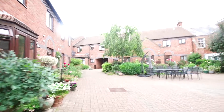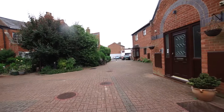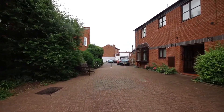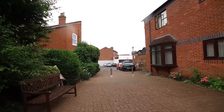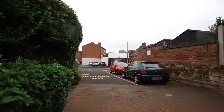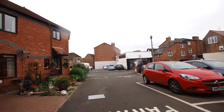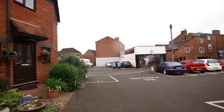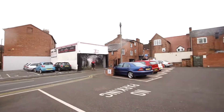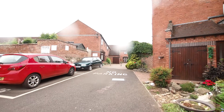There's access there to Priory Road, and then this takes you to the large car parking area. There isn't a space allocated to each flat because a good number of the residents don't have vehicles, but there's usually enough parking for you to arrive home and find a space. It is operated on a first come, first served basis, and as you can see there's a good number of parking spaces here with access back to the development.